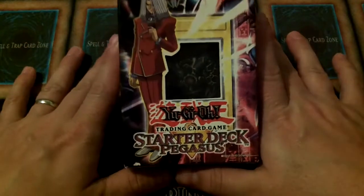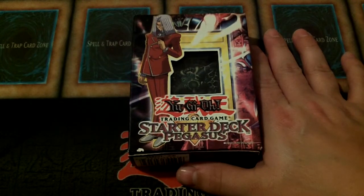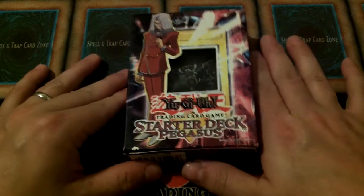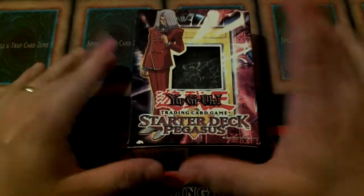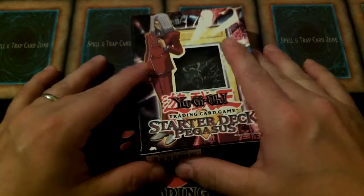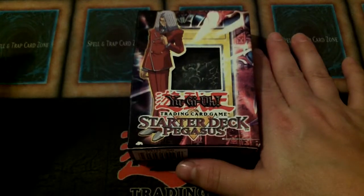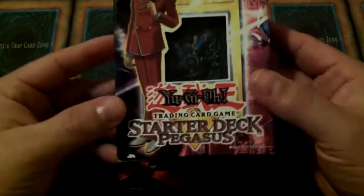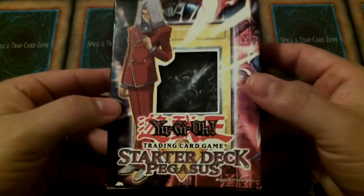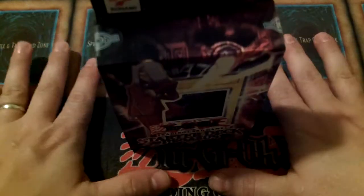You had your original run, which was Kaiba and Yugi, which came out in 2002. This was from the second run of Starter Decks. The original ones came out on March 29, 2002 — the Kaiba and the Yugi. The Joey and the Pegasus came out March 30, 2003. So, one year and a day from the original release came Pegasus and Joey.